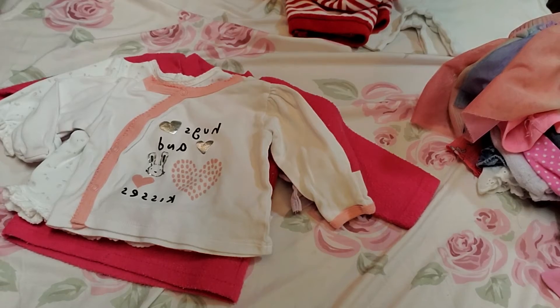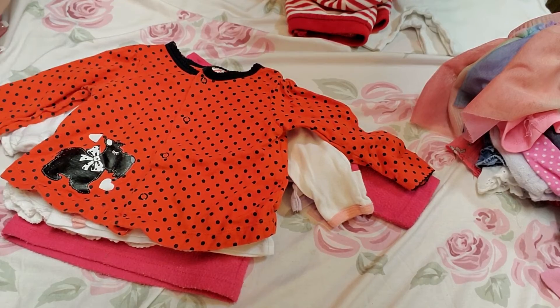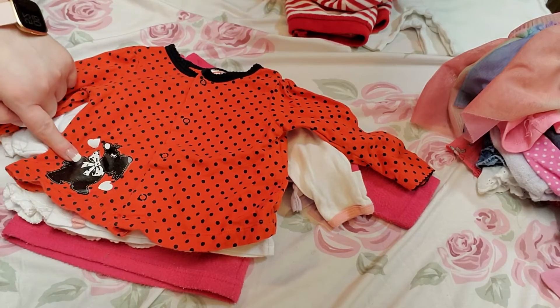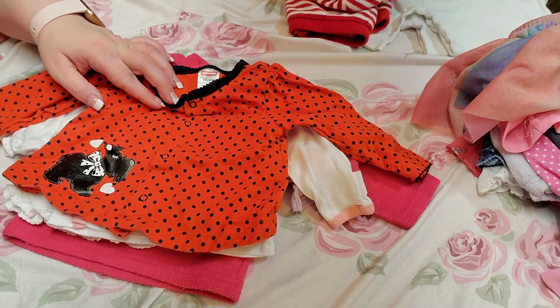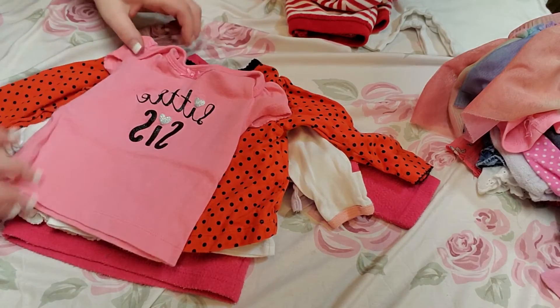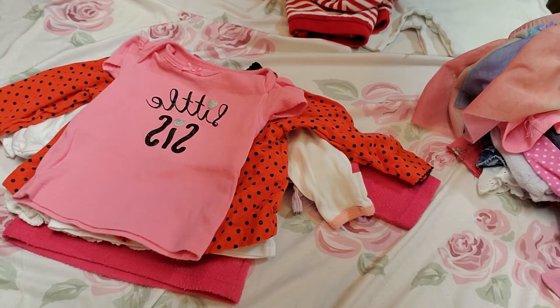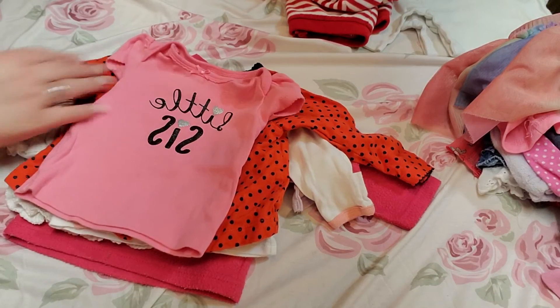It is a Carter's Organic newborn. And then next we have a red shirt with black dots and black around the neck, with a black dog and two white hearts on it. It's a Fisher Price, six to nine months. And then next we have a little pink shirt with black writing that says 'Little Sister' and it has two silver hearts on it, a bow at the top — it's a Child of Mine, zero to three months.